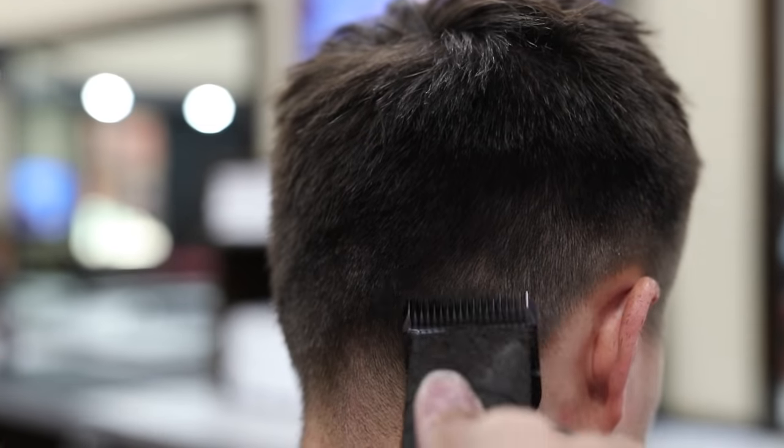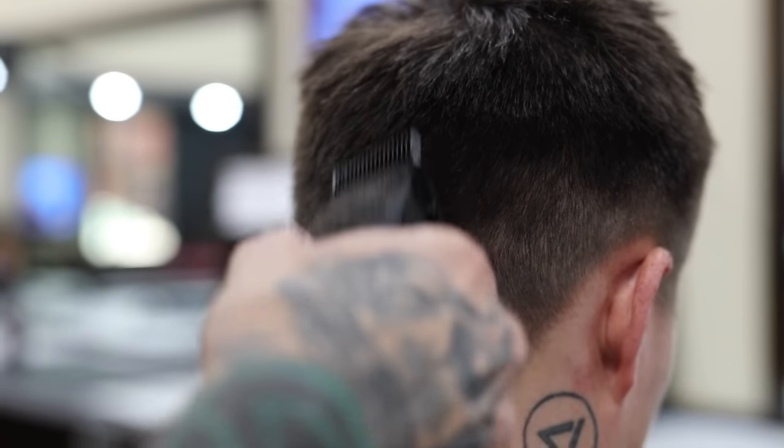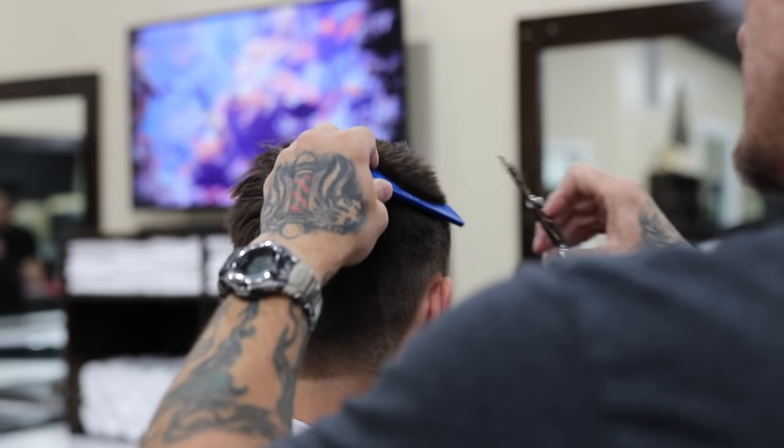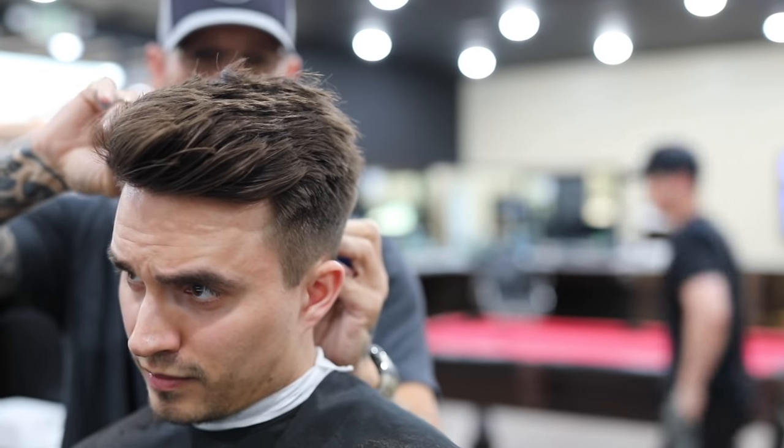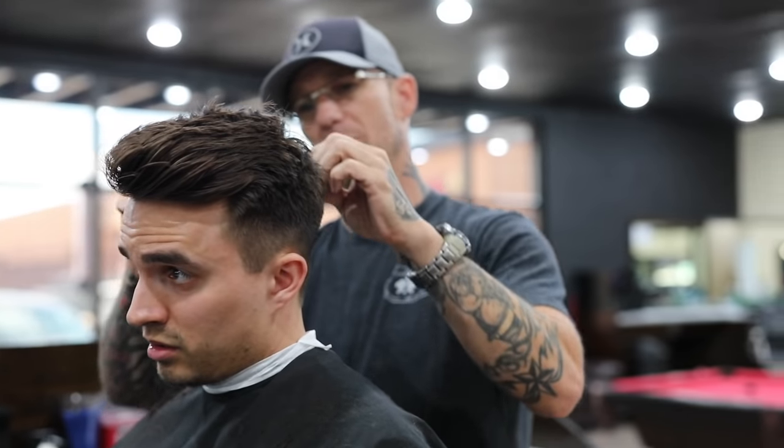Right here I'm having Tim blend the sides into the top and use some texturizing scissors to give my hair some better texture. As far as the top, we left it around four inches, while the top midsection is a little shorter at around three inches.